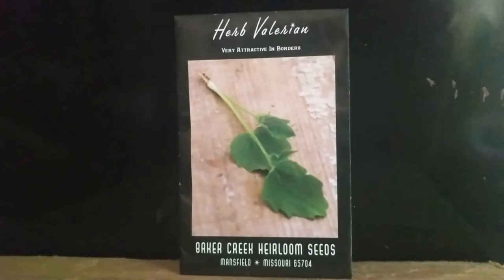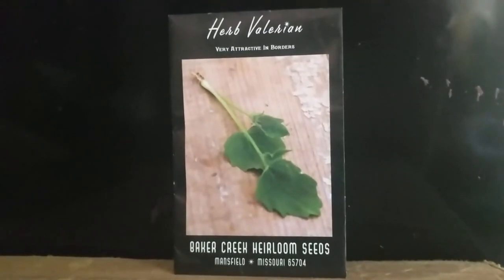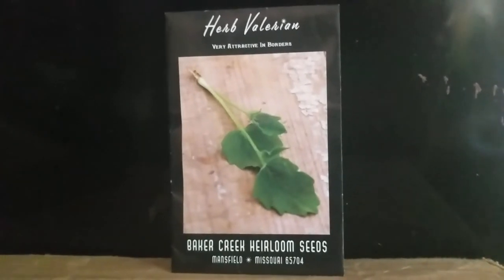They are not difficult to grow. They take full sun. They don't grow large — you could grow them indoors. You could move them in and out as the seasons change. So far in my experience, the seeds harden off very well.